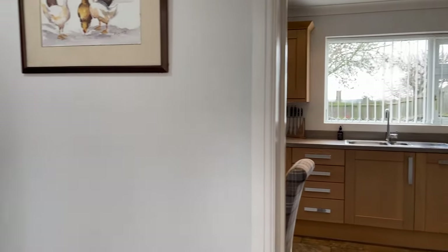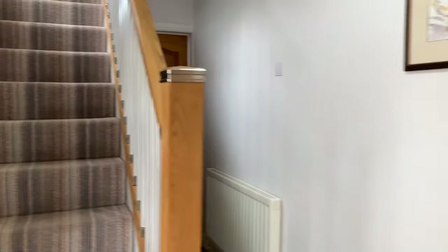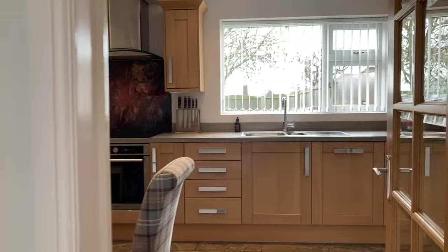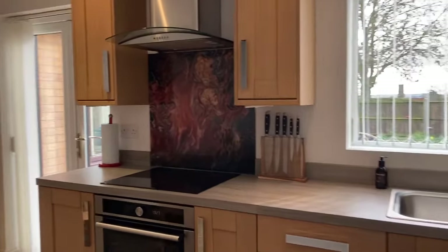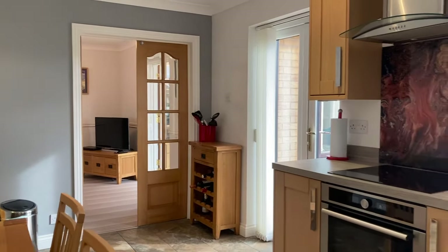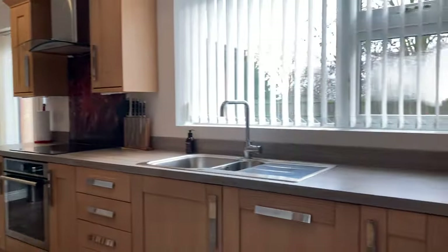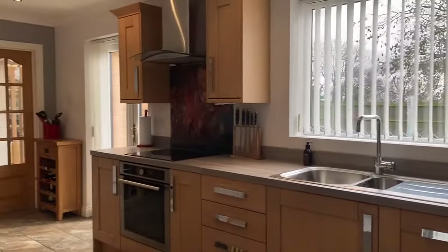Inside the property, there's an entrance hall with stairs leading to the first floor. Going through to the kitchen first — it's a really generously sized kitchen, functioning as a kitchen-diner or family room if you wish, with space for informal seating as well as a dining table. Really good size.